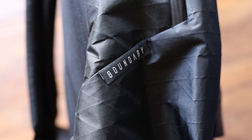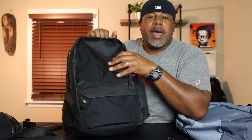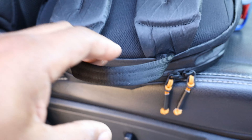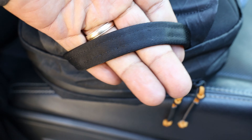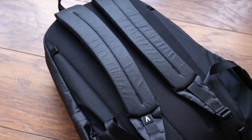On the other side you just have a little Boundary Supply branding and the X-Pack material. Compared to the Prima System, where the X-Pack was super loud, this smaller pack with fewer moving parts is a lot quieter — definitely a good thing. On top you've got a grab handle that feels like nylon seat-belt webbing, smooth, somewhat padded, and my big hands can get around it, so I'm happy with it.